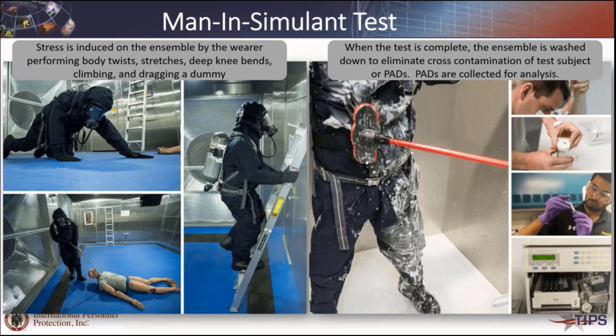In the testing, the individual has the pads on their body at very specific locations and wears the protective clothing being evaluated. They go through a variety of different exercises — some stationary where they move their body in different ways, and some more realistic tasks like crawling, pulling a victim in a victim drag, or climbing a ladder. This is done over a period of 30 minutes. After they come out, the exterior surface of the clothing has been contaminated by the surrogate vapor challenge, and it goes through a decon to remove that contaminant. The pads are then removed and subjected to analysis to show exactly how much the surrogate chemical got into the suit and absorbed onto the pad, representative of the dose that an individual will receive.